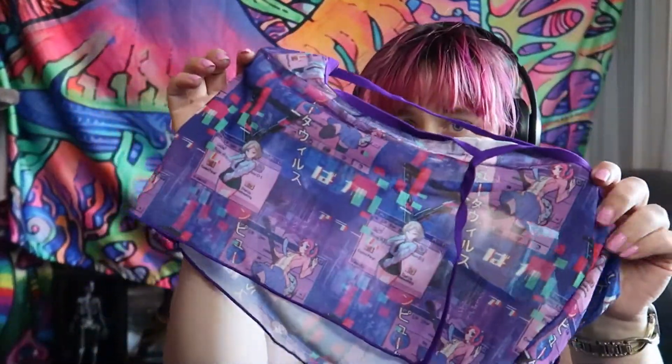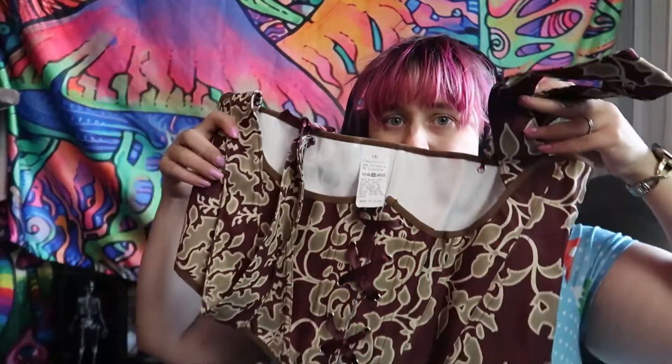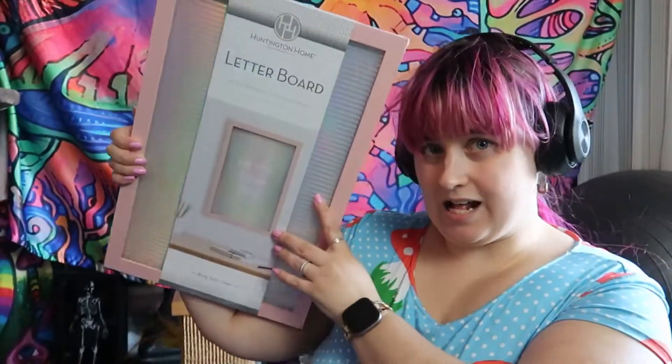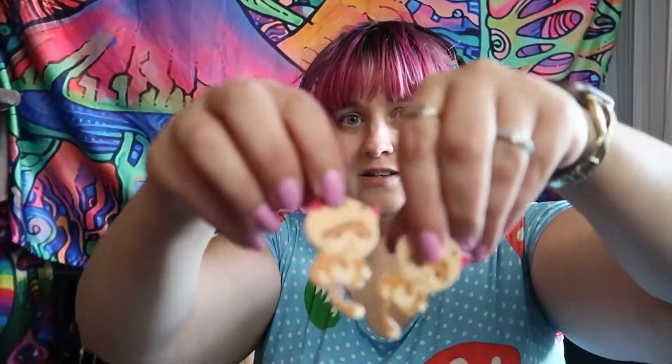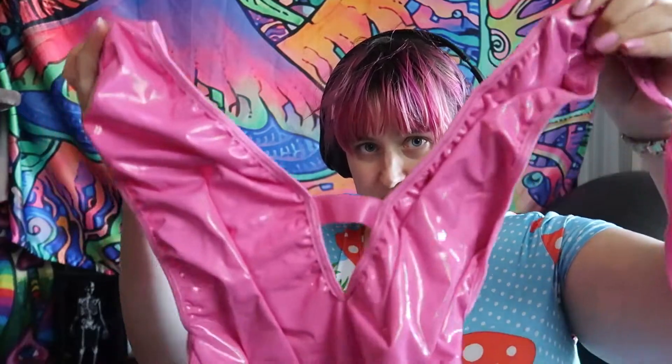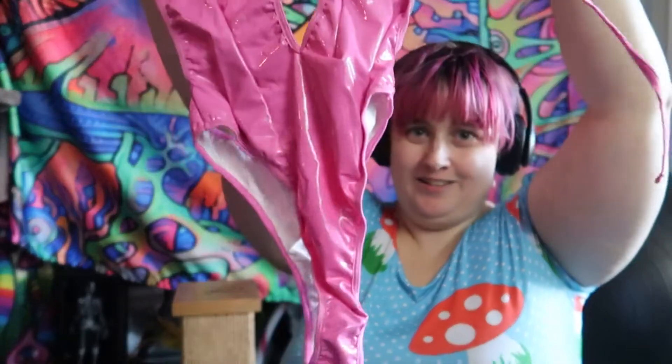I got this little laundry thing and this little corset — a little set thing for a friend of mine. It was literally just a few dollars, new and everything. She's a lot smaller than me but she likes stuff like that.